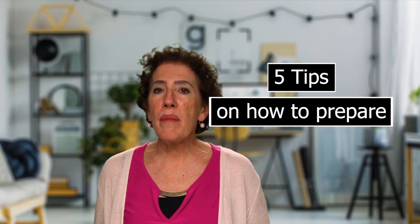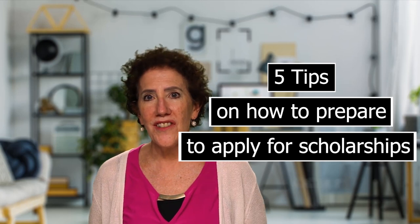You have been thinking about applying for scholarships because you're a senior or a junior in high school. In this video, I give you five tips on how to prepare to apply for scholarships.